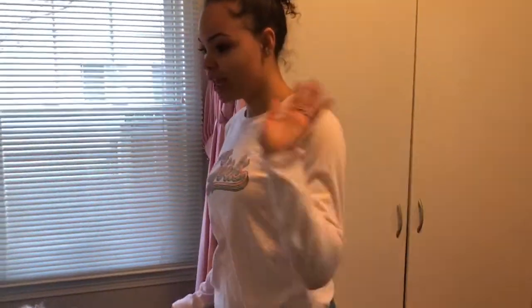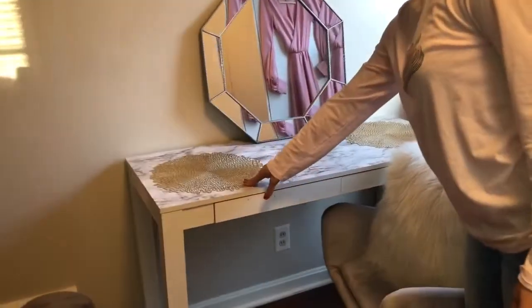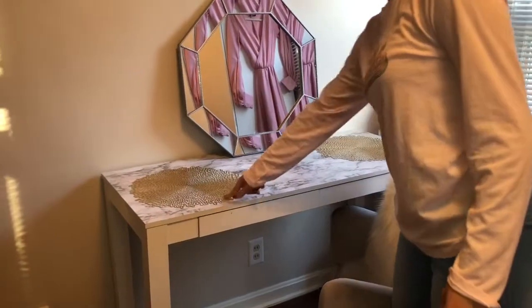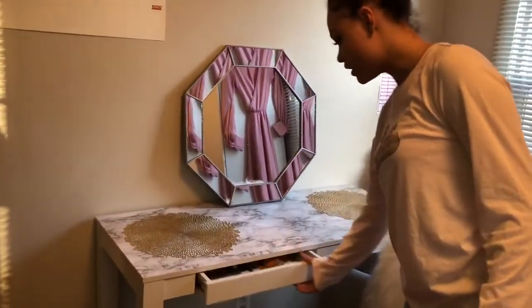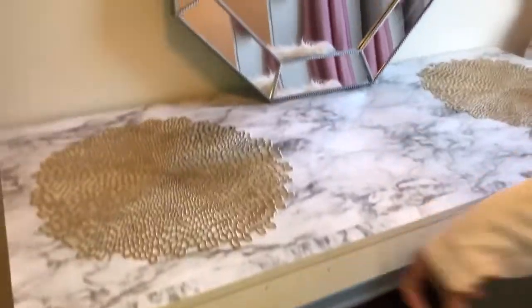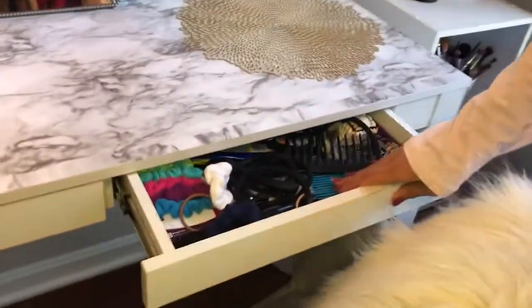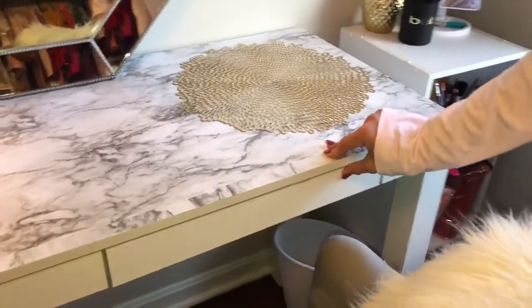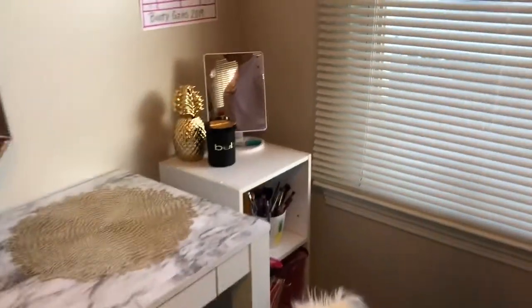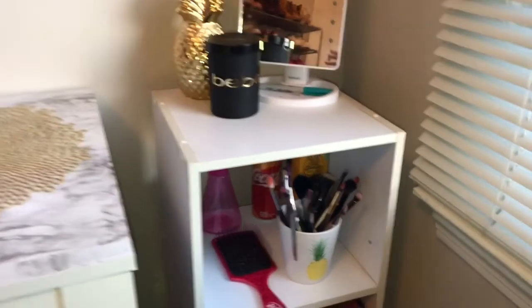When you first walk in, you have my vanity here. I just used contact paper for the top of it, and my boyfriend's mom got me these cute placeholders. In here I keep my most used makeup, and in here is my hair stuff because I use that all the time. Right over here in the corner, starting at the top, we have my mirror, a candle, and a cute pineapple.